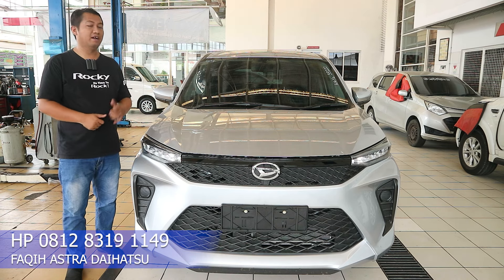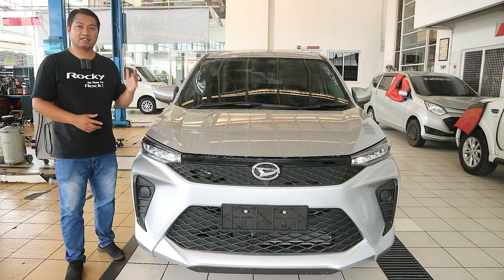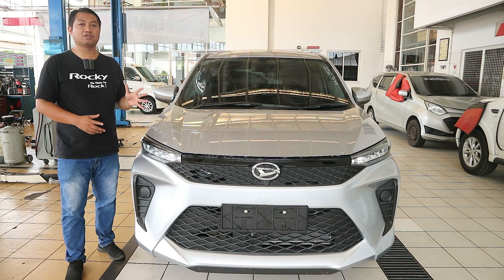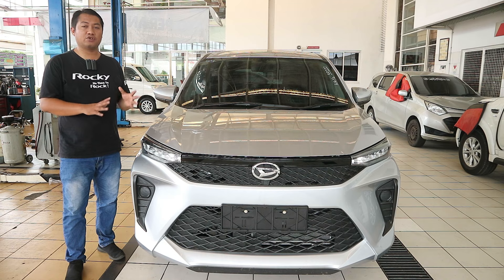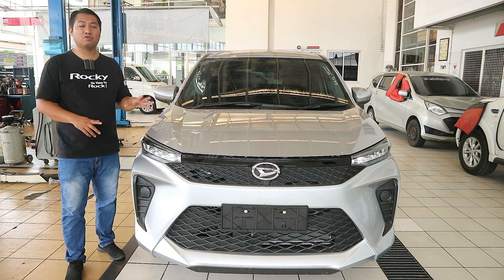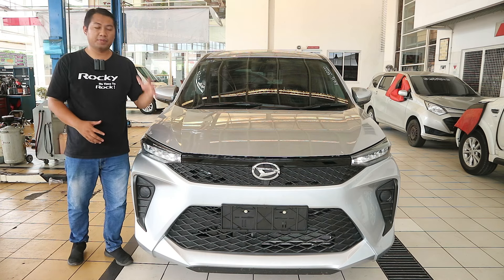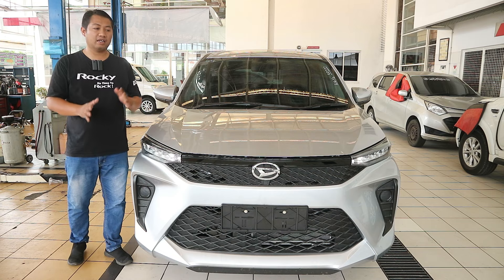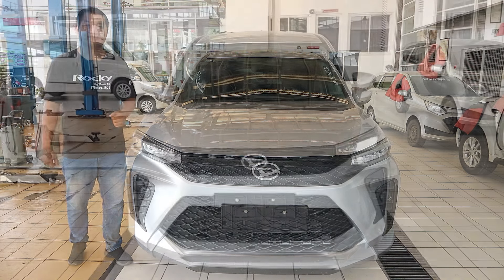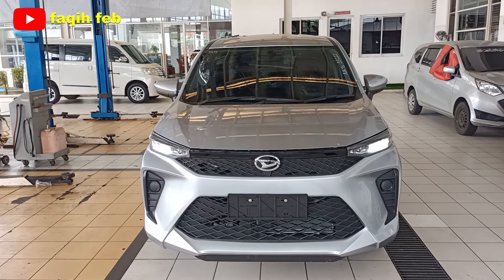Ini merupakan LMPV dari Daihatsu dengan harga 200 jutaan yang sudah dapat mobil MPV lega, 7 penumpang, mesin 1.3 yang efisien dan hemat bahan bakar, serta kenyamanan yang cukup baik. Mobil ini menggunakan platform baru DNGA (Daihatsu New Global Architecture), yang sama dengan platform pada Daihatsu New Rocky. Jadi secara kestabilan, pengendalian, dan kenyamanan berkendara, ini lebih baik dibandingkan Xenia model sebelumnya.